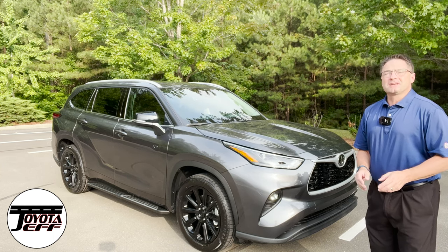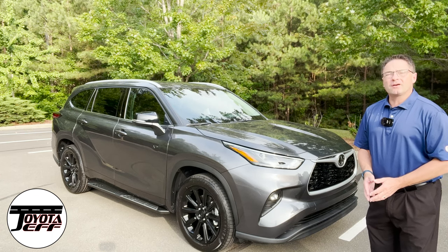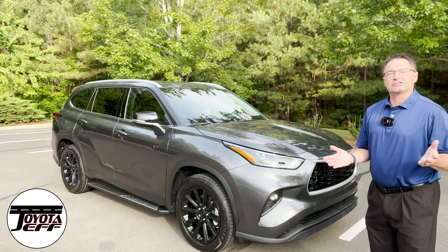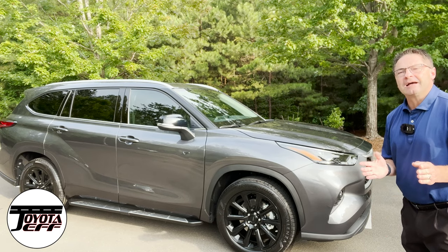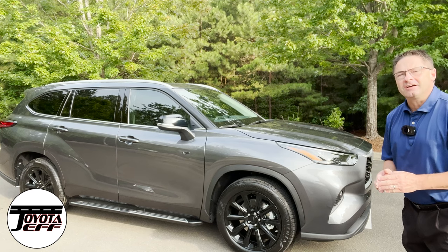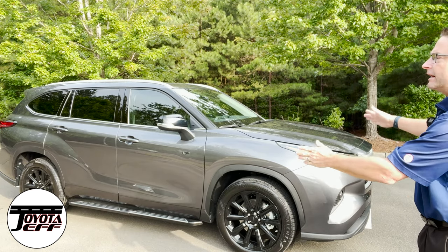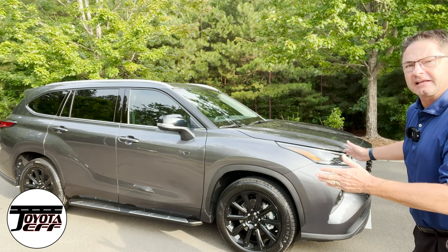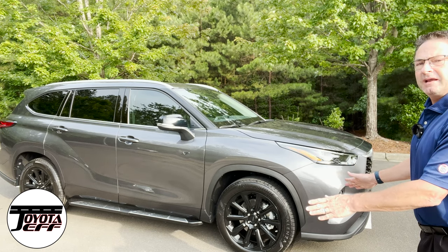As famous 80s pop artist and philosopher Eddie Grant used to say, we're going to rock down to Electric Avenue and then we'll take it higher. And think about what he's saying, because what he means is we're going to take a 2022 Toyota Highlander XLE and customize it in a different way with an XP package.